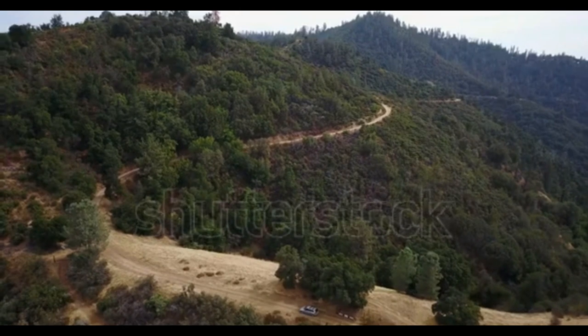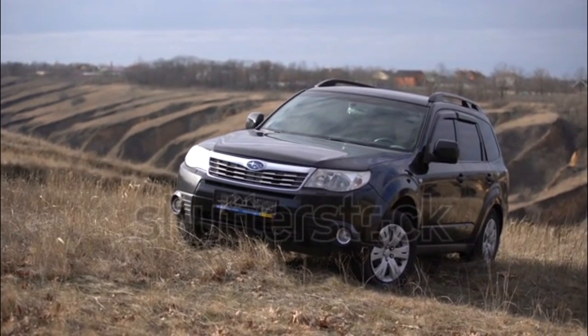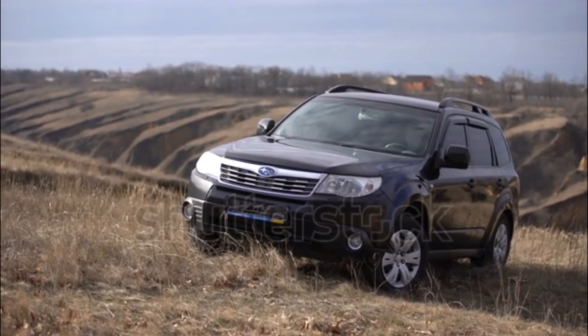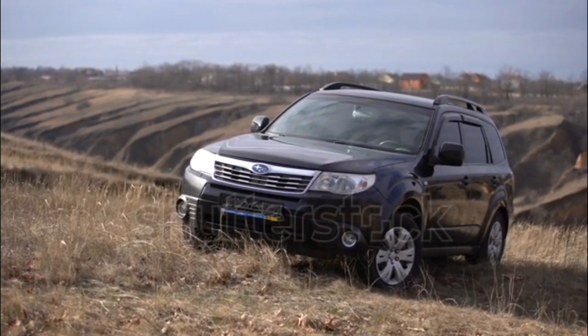The Subaru Forester is a five-passenger compact SUV with a functional interior that features what Subaru calls a twin-cockpit design, which is supposed to embrace its occupants. The Forester gets brushed aluminum trim in the center stack and uses soft-touch surfaces.